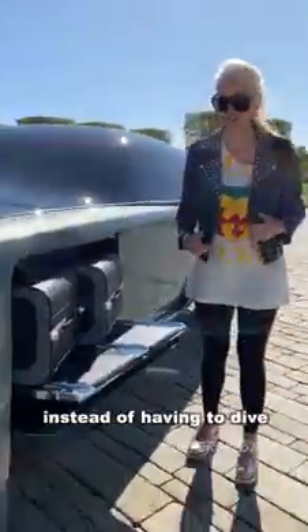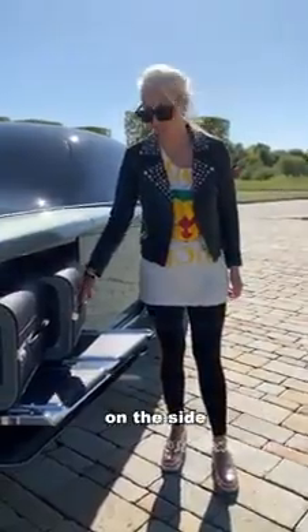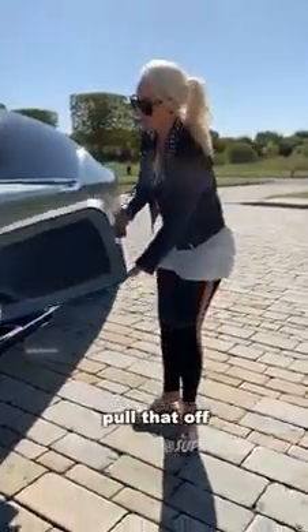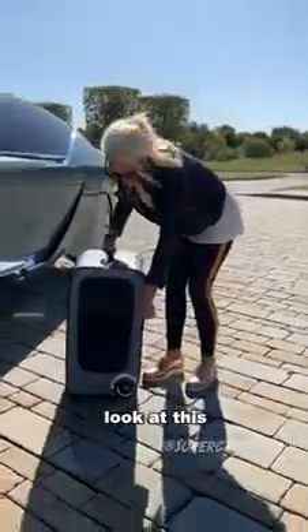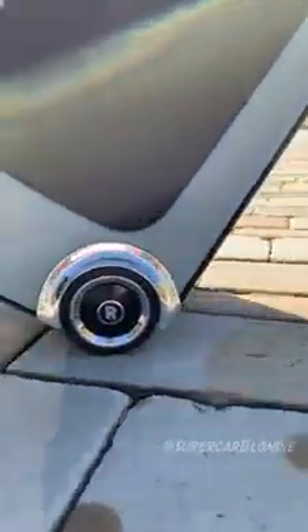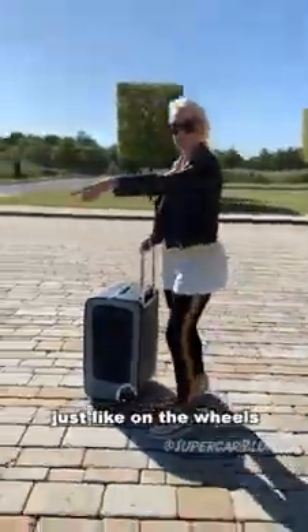In future, it's all about luxury. Instead of having to dive into the boot and pull your luggage out, it gets delivered to you on the side at hand height. Even the Rolls Royce badge on the luggage is weighted — it stays upright, just like on the wheels.